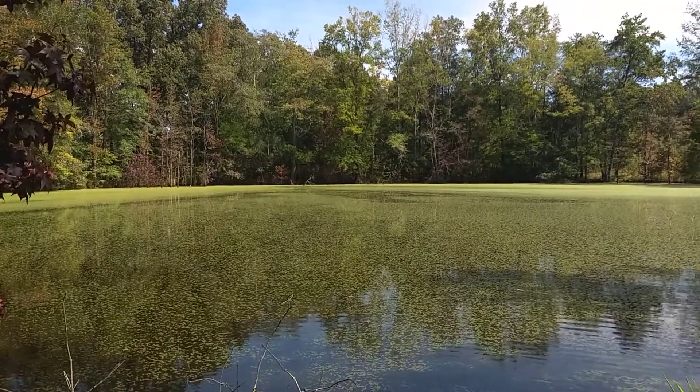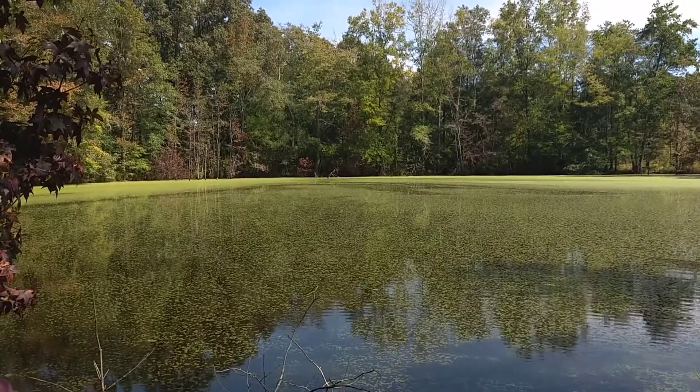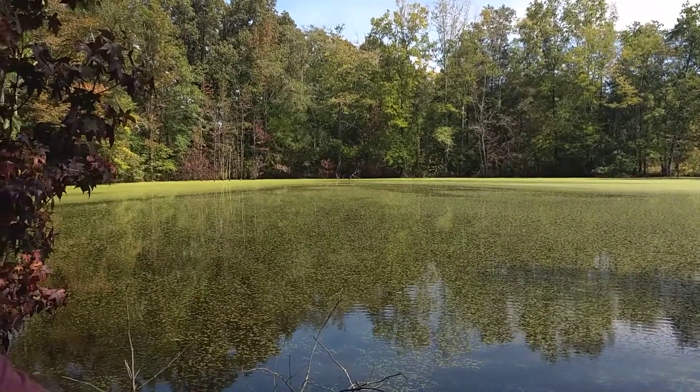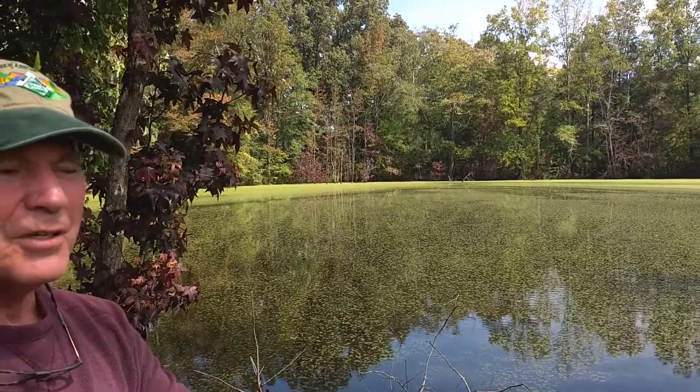If you look across here, this pond looks like it's full of pea soup. Sometimes you think you could walk across it, it's so thick. This pond is actually infested with water meal, and it probably has a little duckweed in it too.